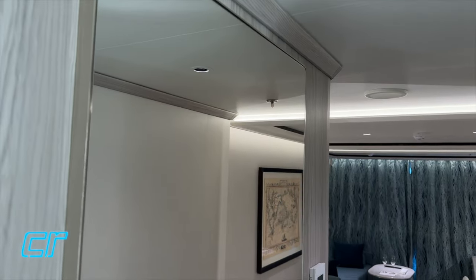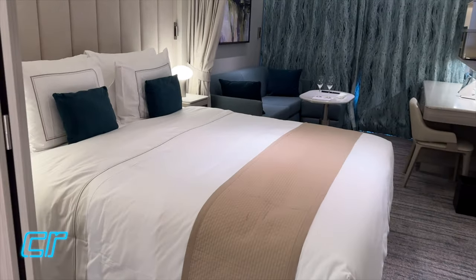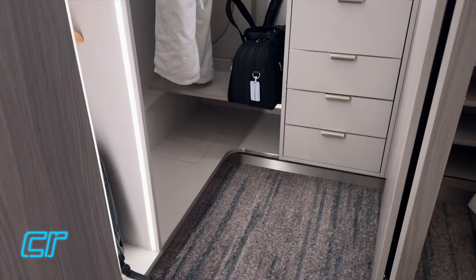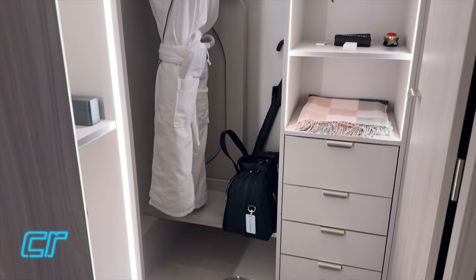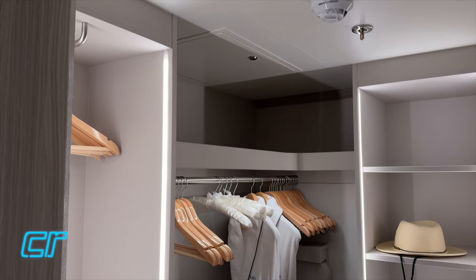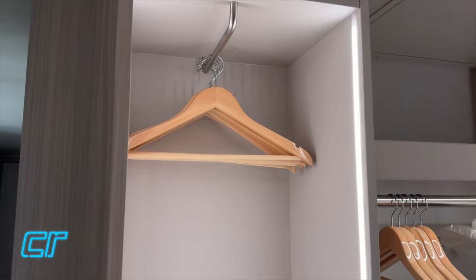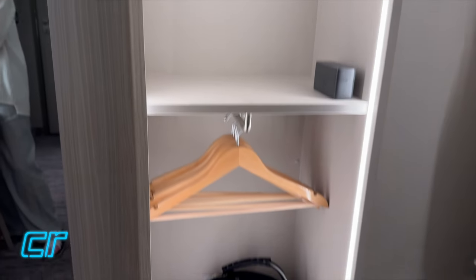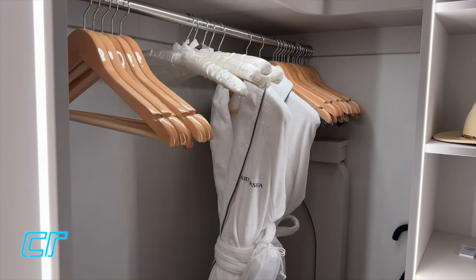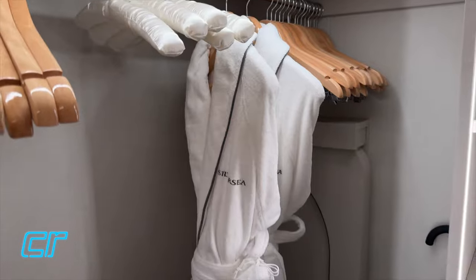Here's a full-length mirror, kind of near the entry. Back here is the bedroom and the closet - this is the walk-in closet. It's maybe a little smaller than what I've seen on other Silversea ships. It has some interesting forward-hanging hangers, top and bottom for shorter items like shirts, and then longer items hang over here. Two bath robes, and some satin-lined hangers. The hangers are nice - they're wooden.